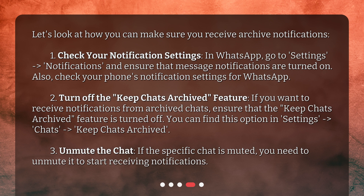Second, turn off the Keep Chats Archived feature: if you want to receive notifications from archived chats, ensure that the Keep Chats Archived feature is turned off. You can find this option in Settings then Chats then Keep Chats Archived. Third, if the specific chat is muted, you need to unmute it to start receiving notifications.